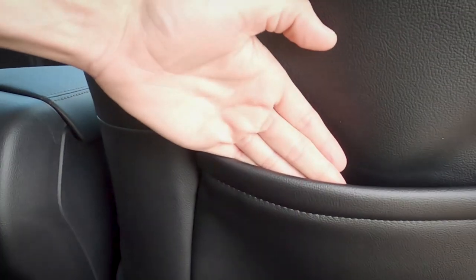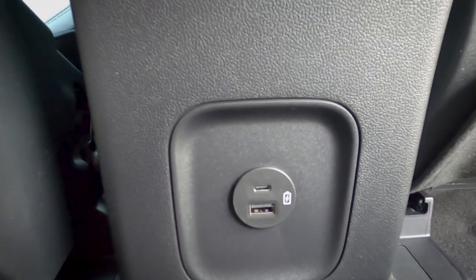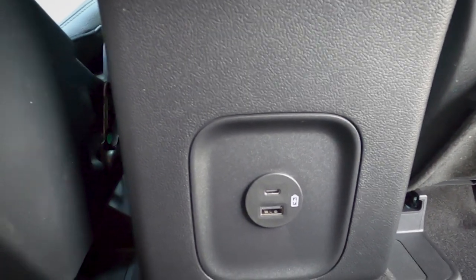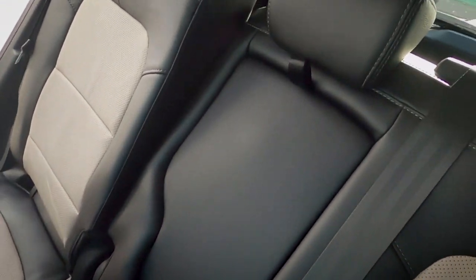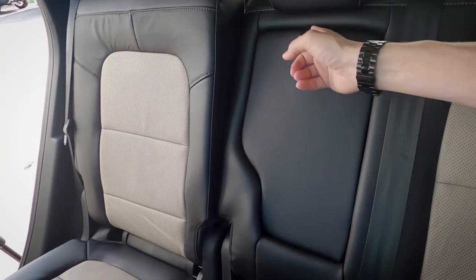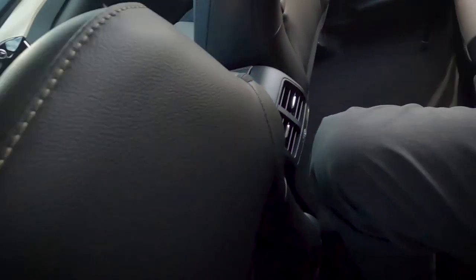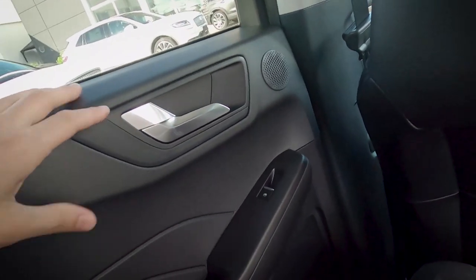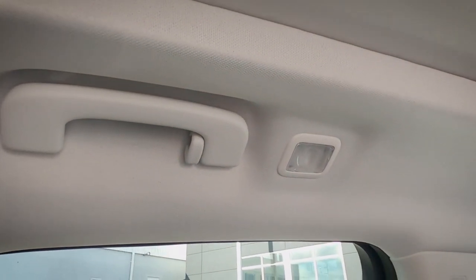Along the rear interior: there's a pocket on the passenger side only, controls for the fan, and USB-A and USB-C ports. Note that the 150-watt wall outlet is no longer in the back of the Escape. There are cup holders in the armrest that click into place. The rear door has a handle, window control, storage pocket, an upper grab handle, and an interior light.